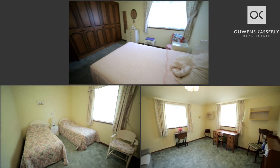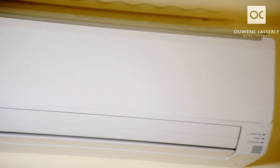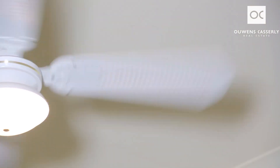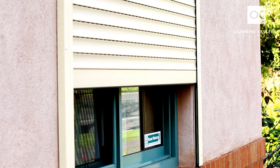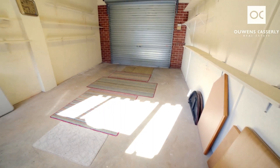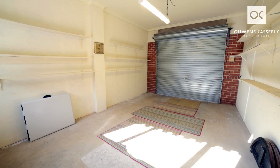Three bedrooms, two with built-in robes. Some of the extras include a split system reverse cycle air conditioner, ceiling fans in two of the bedrooms. You've got window shutters to all bedrooms and the western window in the living room. Driveway access straight into the garage and you've also got the original garage under the main roof, ideal for a workshop or perhaps a rumpus room or studio.